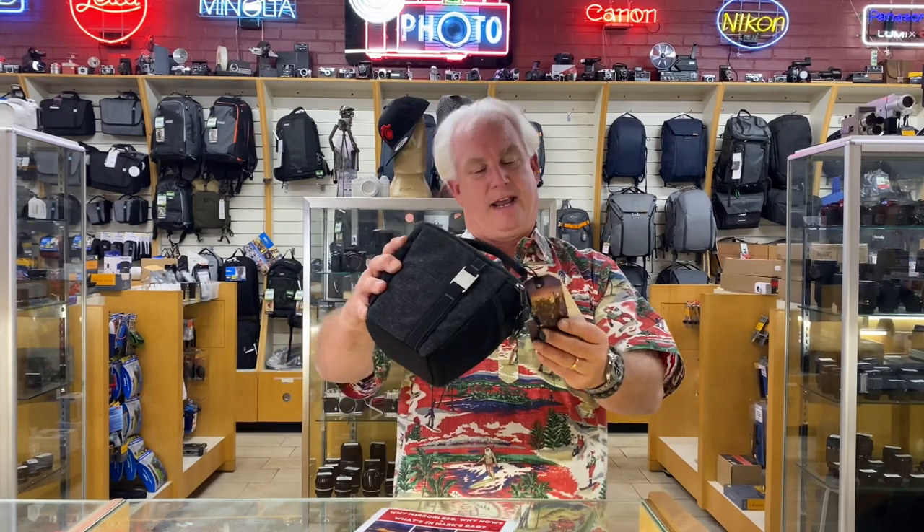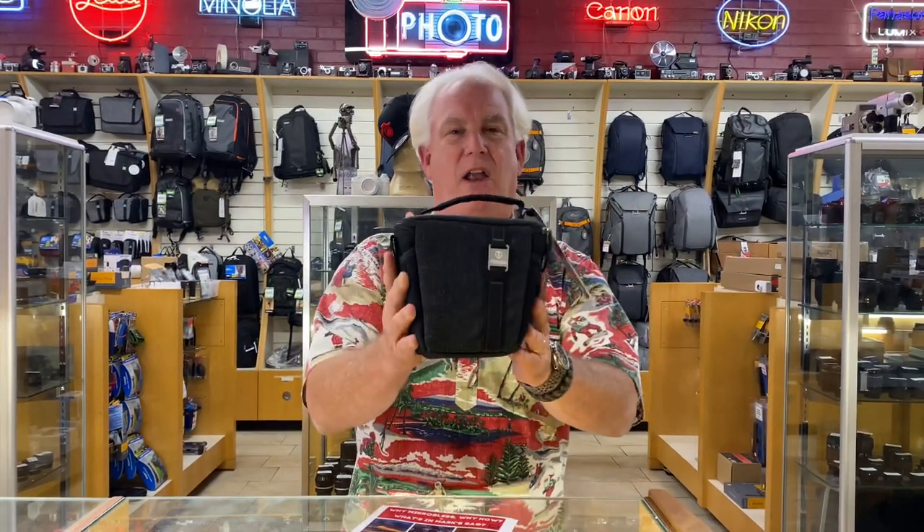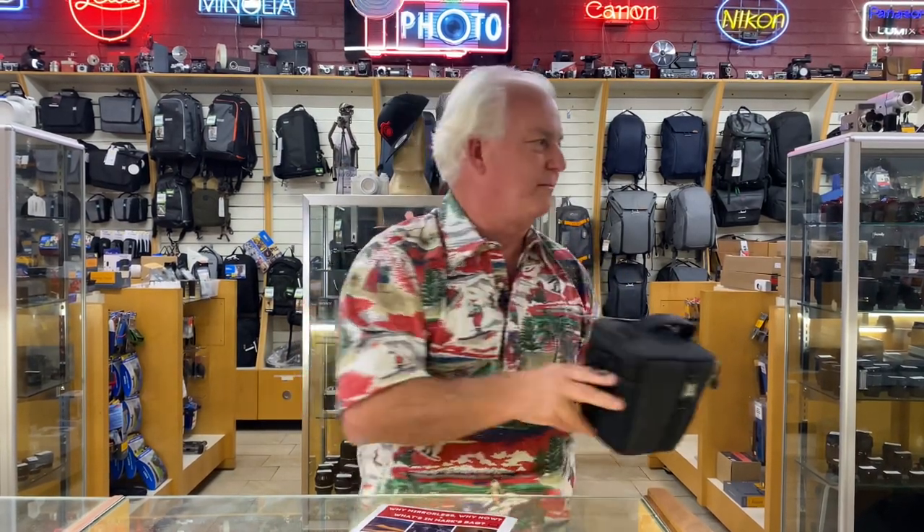If you don't want such a big bag, maybe you want something smaller. This is the Tenba Skyline. It's made for a mirrorless or DSLR camera with one lens. Awesome choice.